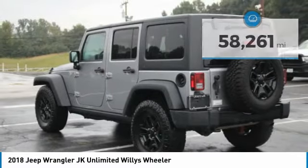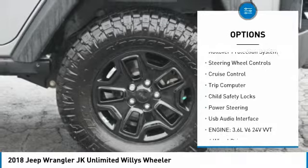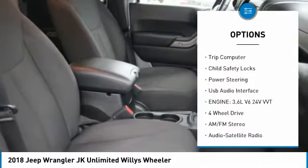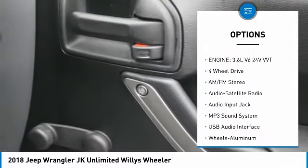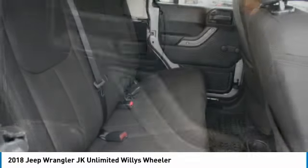Here are some of this vehicle's great options: aluminum wheels, traction control, fog lights, rollover protection system, steering wheel controls, cruise control, trip computer, child safety locks, power steering, USB audio interface.